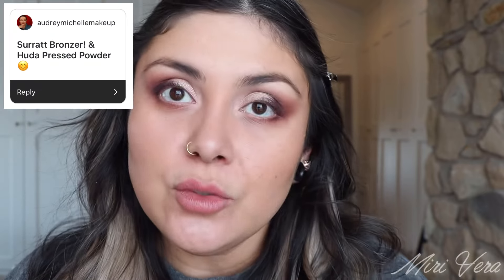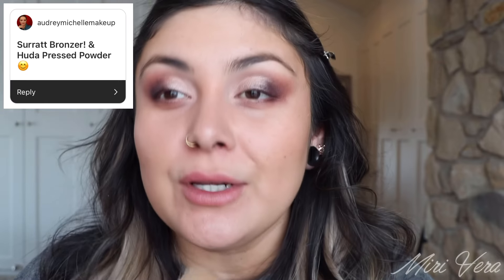Here is what we're looking like so far. I went into a matte light nude shade for my inner corner — I didn't want to put any shimmer in there. But this next one is for my friend Audrey Michelle Makeup: the Surratt bronzer and the Huda Beauty pressed powder, which I already used for my under eyes. And the Surratt bronzer — this is what she's talking about right here. It does come in a little pouch.